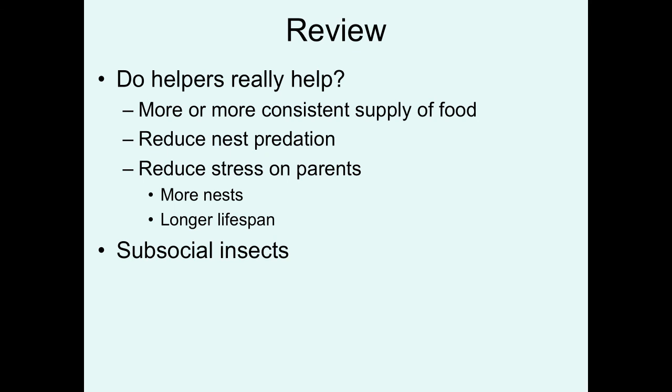And finally, do helpers really help? In a lot of species, it has been shown that they can provide more or a greater consistent supply of food that reduces the starvation rate at a nest. They can sometimes reduce nest predation rates by helping to guard the nest and recruit individuals to mob potential predators. They may also reduce the stress on the parents to allow the parents to produce more nests or the parents to live longer — again a way that they can gain indirect fitness by helping the parents increase their reproductive capabilities. Finally, cooperative breeding is seen in some other groups like the sub-social insects. We'll see you next time.